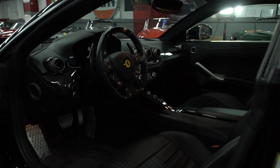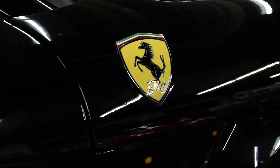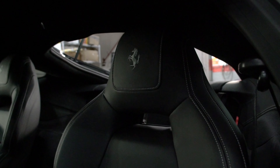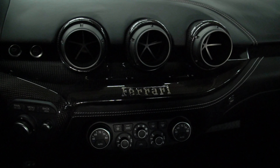This car is black over black — black interior, black exterior, Nero over Nero. It also has three major options including Rosso Corsa brake calipers, Daytona style seats, and the carbon fiber package adorning the cockpit and trim.